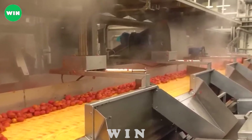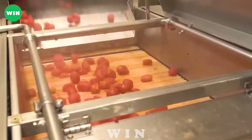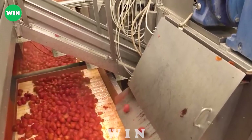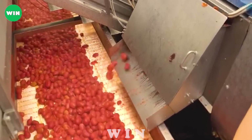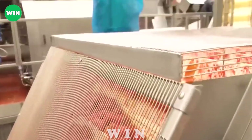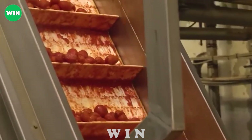The processing line automatically grinds tomatoes into ketchup, juice, and other processed products. With the high-quality tomatoes of Consorcio Casalasco del Pomodoro, they have conquered the international market, exported to many countries around the world, and contributed to the diversity and richness of flavors in global cuisine.